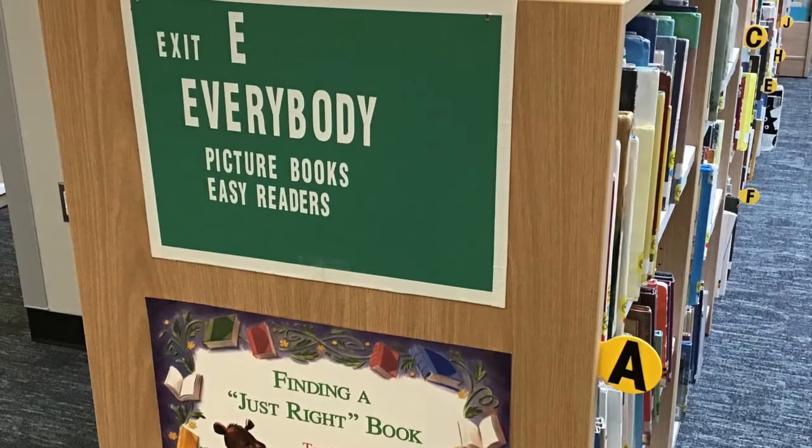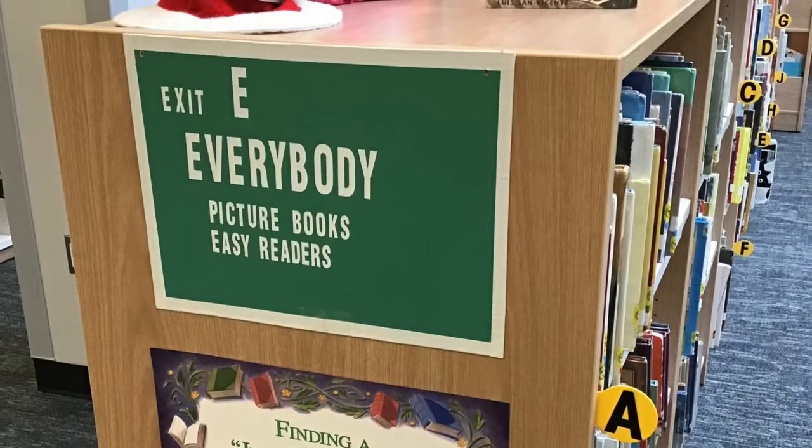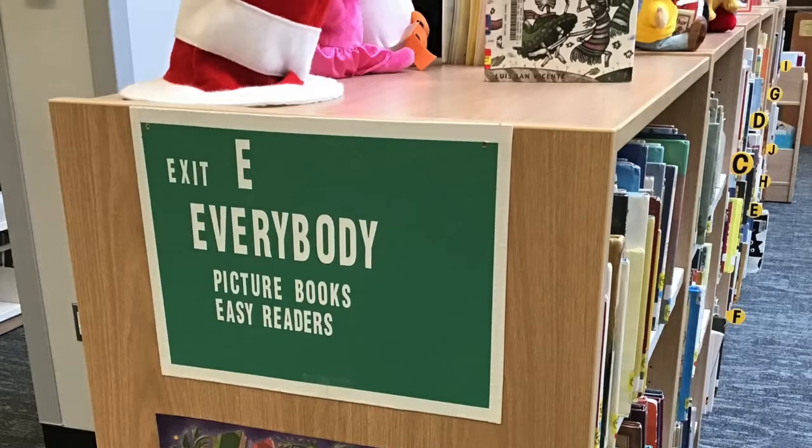This is the Everybody section of our Innovation Center. This is where we have mostly picture books, and you can tell they go here because the call number on the spine label has an E on the top line.